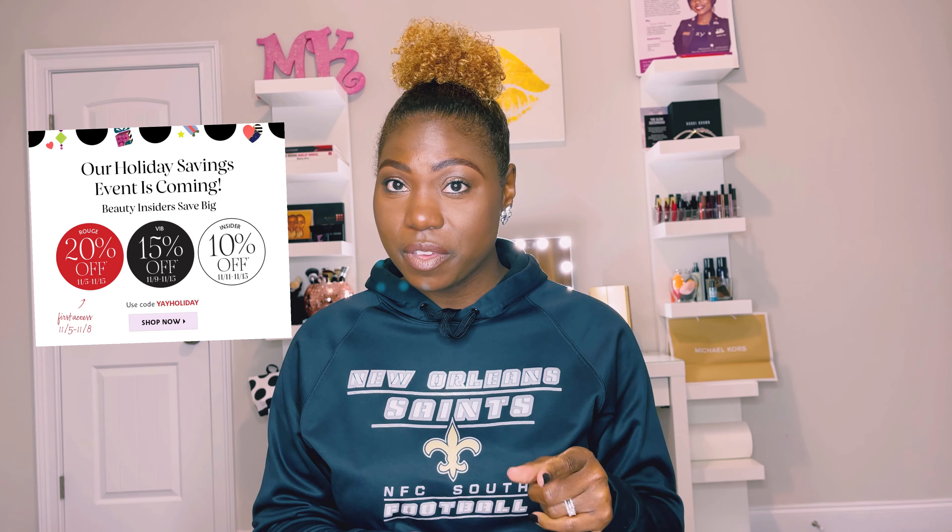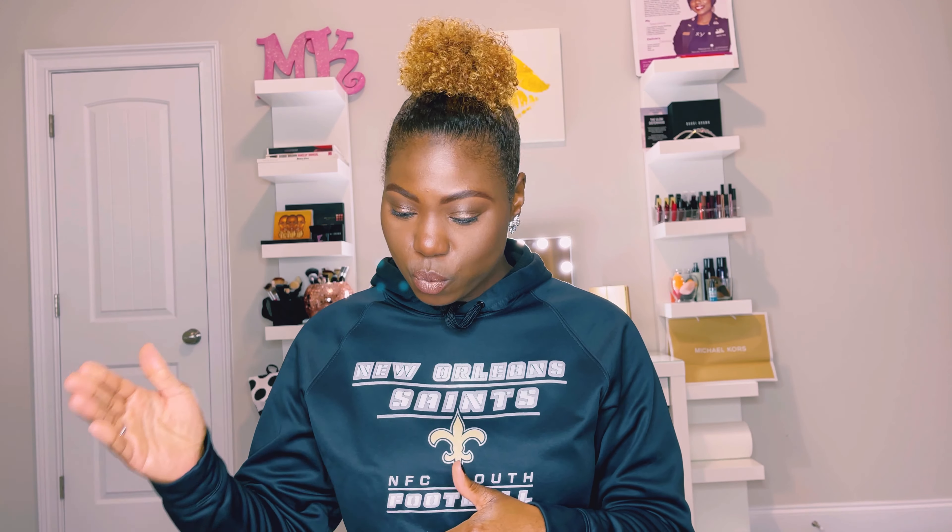Sephora's holiday sale is one that you absolutely want to take advantage of. The dates are: it's happening now, it started on the 5th and goes all the way until the 15th. If you are a Rouge cardholder, you can shop now and receive 20% off your purchase. If you are VIB, you can start shopping on the 9th until the 15th and get 15% off. If you are an Insider, you start shopping on the 11th until the 15th and receive 15% off.